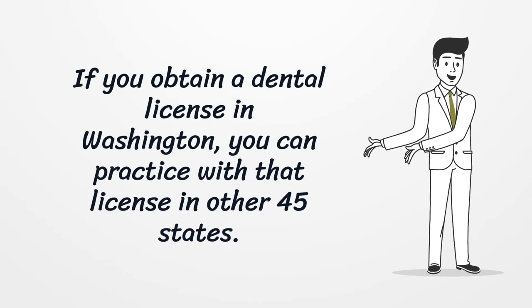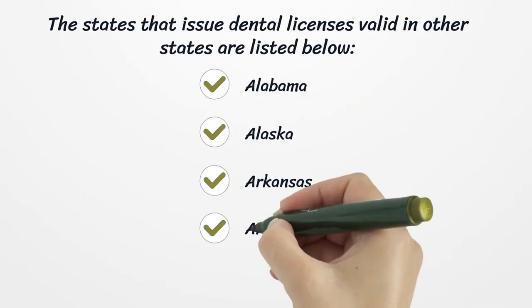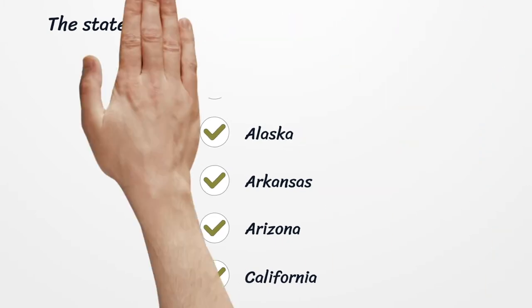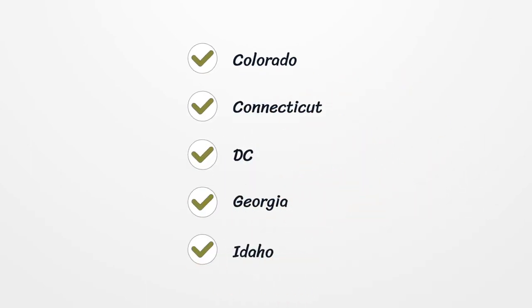You can practice with that license in other 45 states. The states that issue a dental license valid in other states include Alabama, Alaska, Arkansas, Arizona, California, Colorado, Connecticut, DC, Georgia, and Idaho.